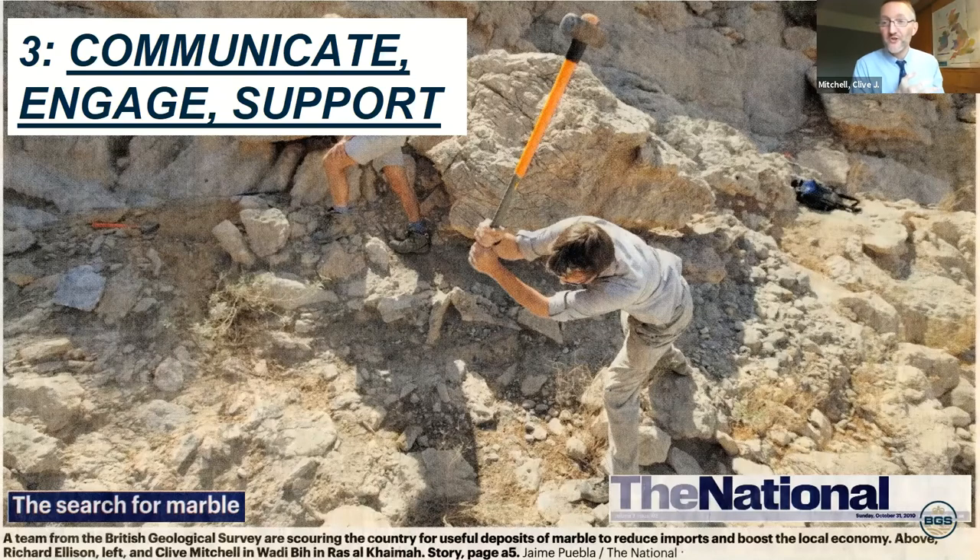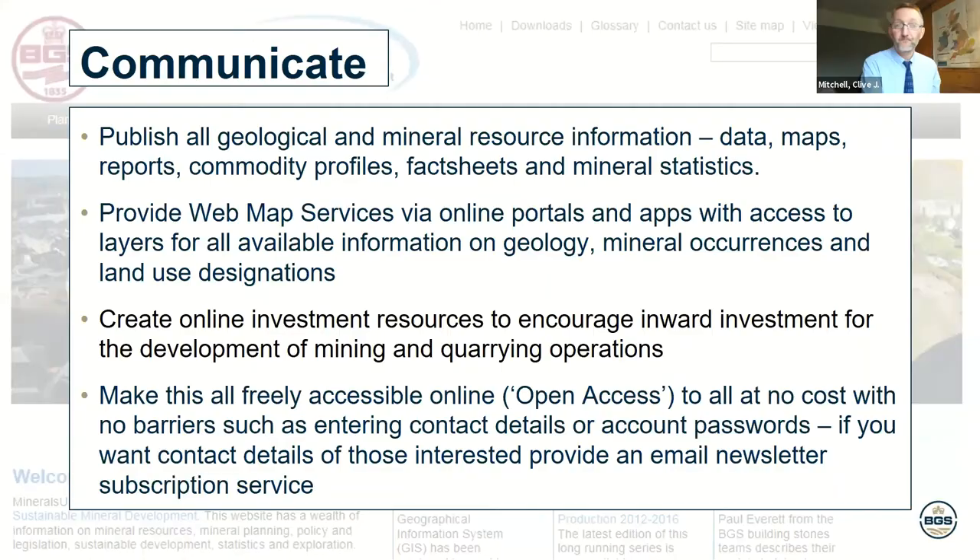So we've got our geology, carried out our resource assessments, and have maps and reports. That in itself is not enough — we need to go on to the third stage: communicate, engage and support. This photo is from the front cover of a national newspaper in the Emirates, showing me with a sledgehammer as part of a dimension stone resource assessment. The newspapers found out what we were doing and came along — this really counts as a way of communicating research. In terms of communication, we need to publish the geological and resource information — the data, maps, reports, commodity profiles, fact sheets, and mineral statistics. We also need to provide web map services via online portals and apps with access to layers for geology, mineral occurrences, and land use designations.